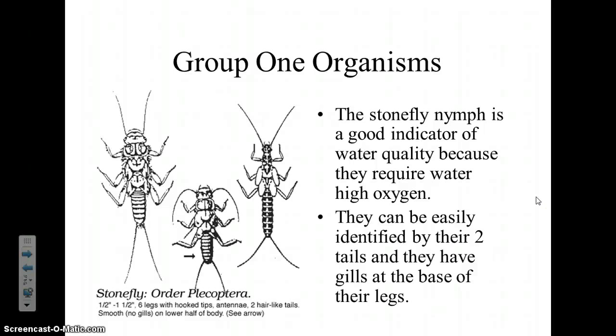This is now part two of the notes, and we're going to make a list. All I want you to write is 'Group 1' and then the name of each one. I'm going to explain a little bit about what they look like, how to identify them, and where you might find them, but all you're writing is the names.